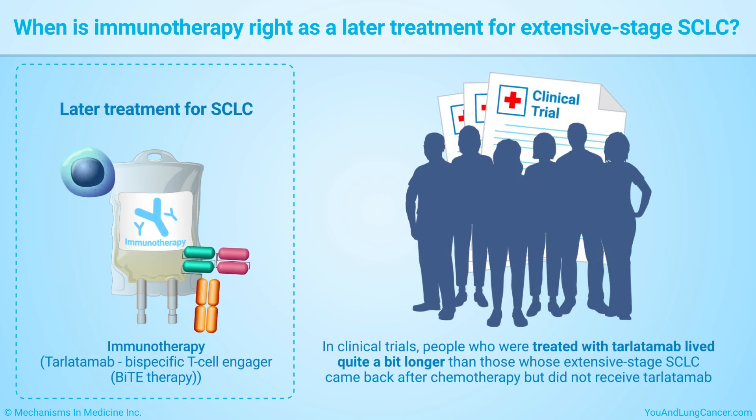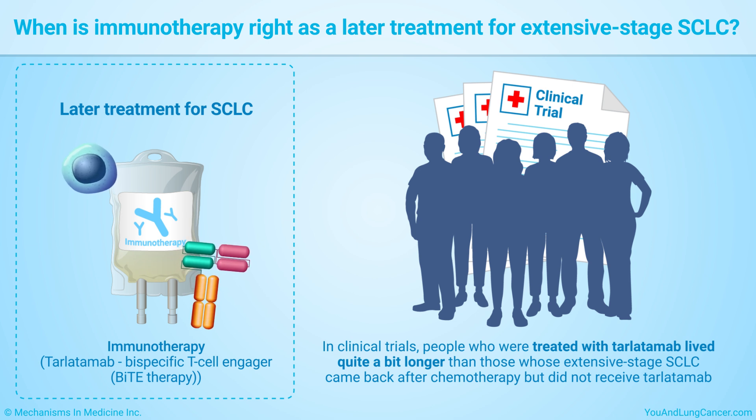In clinical trials, people who were treated with tarlatumab lived longer than those whose extensive stage small cell lung cancer came back after chemotherapy but did not receive tarlatumab.